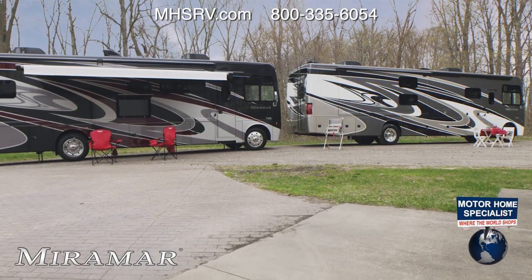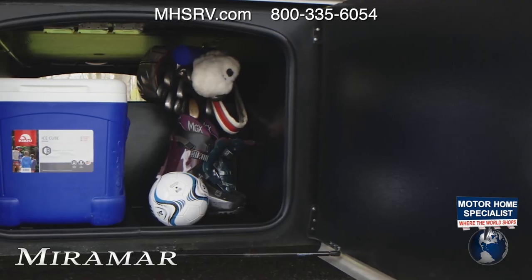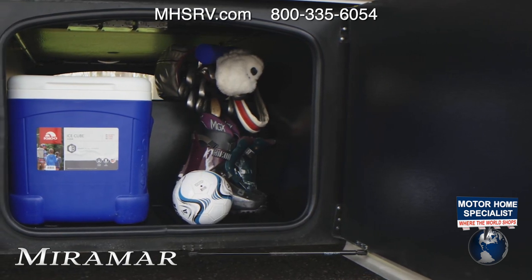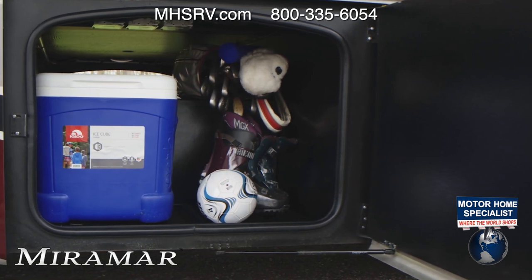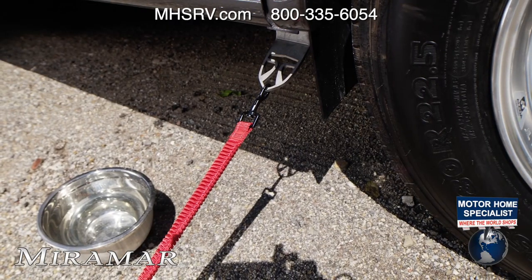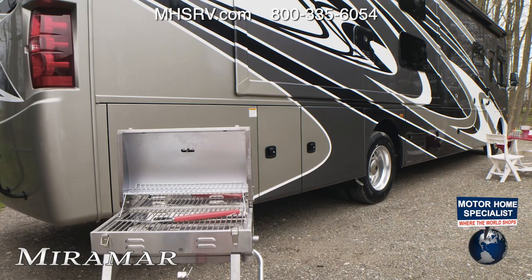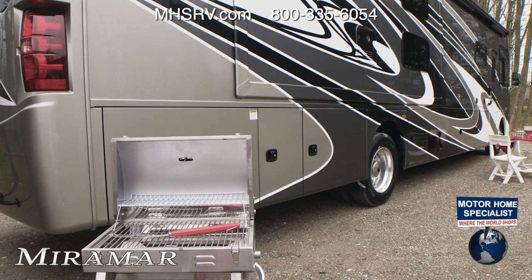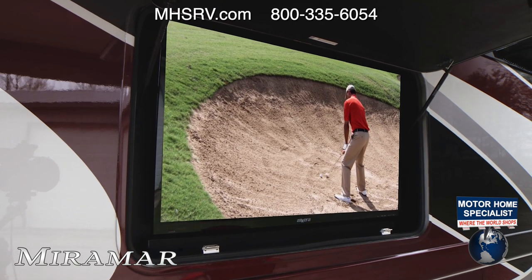Even on the exterior, the Miramar is designed to make the most of your travels. It offers large storage bays with pass-through storage — look at all the gear you can fit, with a number of bays on each side. 100 watts of solar charging comes standard. The pet tie-down link is perfect for your camping buddy who will anxiously await something to fall off the grill, fired up thanks to the exterior propane connection. Take in a show or music with the exterior TV with Bluetooth sound bar.